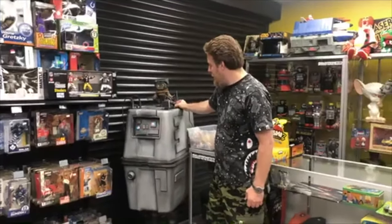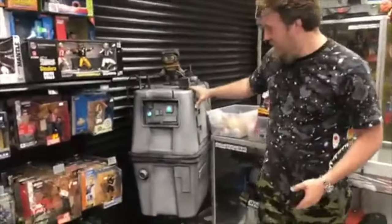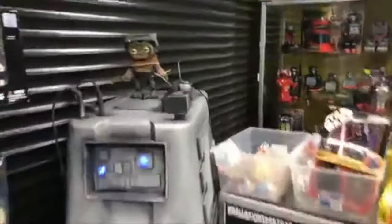All right, here we are at DVT with Sean. Sorry, I was just charging my cell phone. This is our new cell phone charger — it's a Gonk PowerDroid.